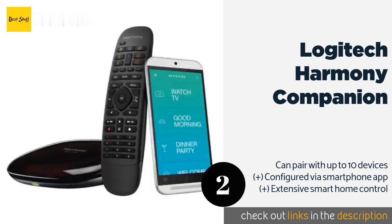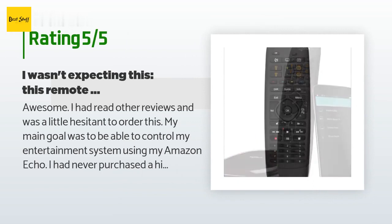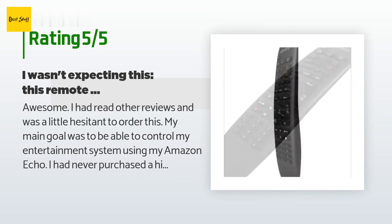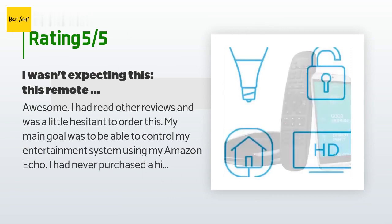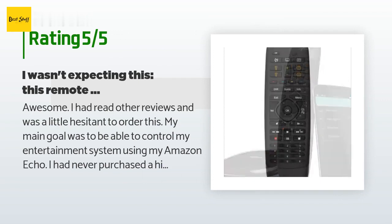This product has averaged 3.6 stars from more than 1,920 customer reviews. A customer said: I had read other reviews and was a little hesitant to order this. My main goal was to be able to control my entertainment system using my Amazon Echo. I had never purchased a high-end universal remote before, and I was hesitant because an article on CNET described how tedious it was to configure and how difficult it was to get it working correctly with Alexa. I was half thinking I should wait a year or so until the integration was more mature.